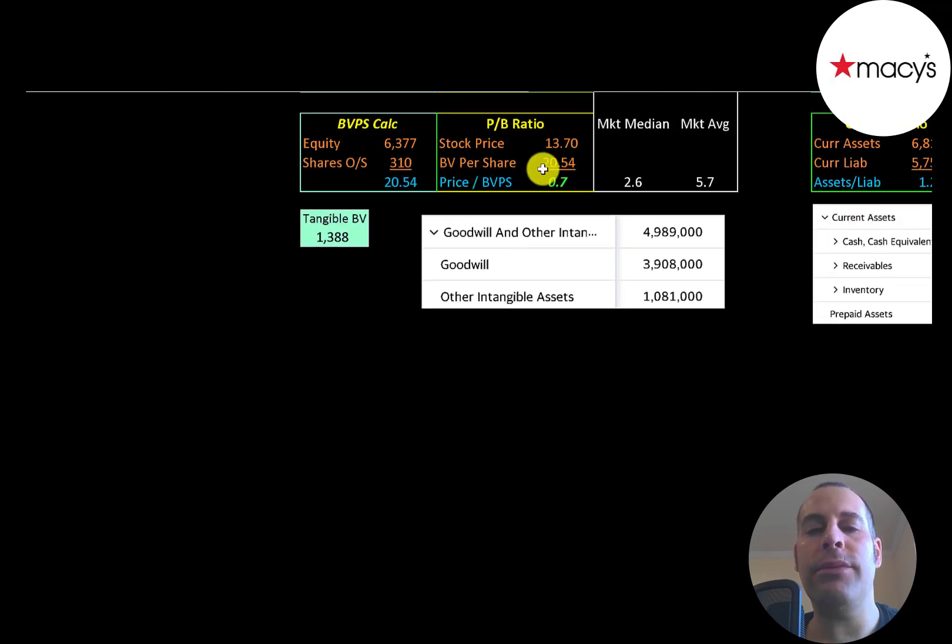Price to book is stock price over book value per share — they're at 0.7, which is a really low price to book. Book value per share is equity over shares outstanding. Equity is assets minus liabilities on the balance sheet. They have $6.4 billion of equity, but only $1.4 billion of tangible equity because they have $4 billion of goodwill and $1 billion of other intangibles on their balance sheet.